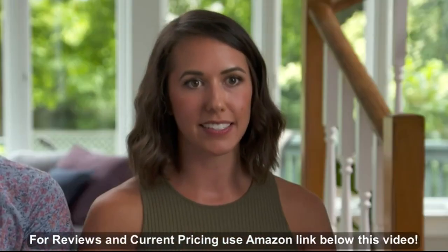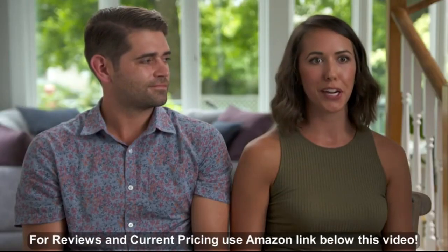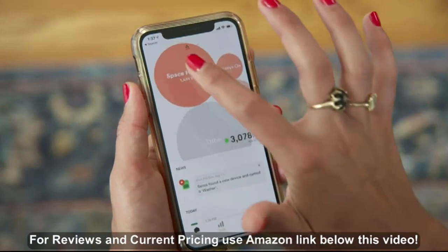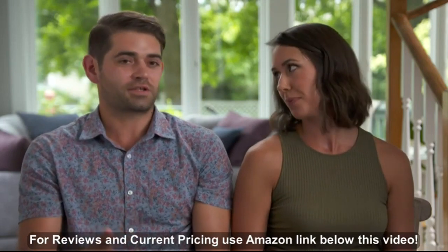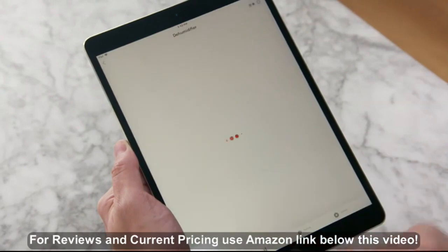One of the things the Sense app helps us with is giving us peace of mind when we're away. I'm always worried — did I leave a hair curler on, did I leave the space heater on, did I leave something on that could cause an issue in the house? Or with our dehumidifier, to make sure it's actually running right, because if that stops running, we're going to have an issue.